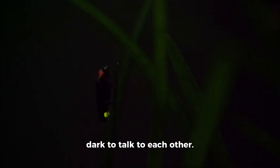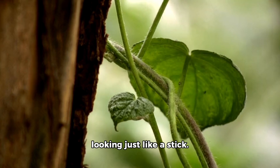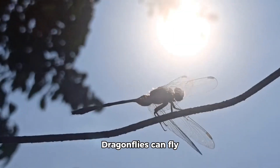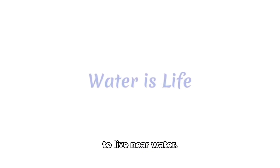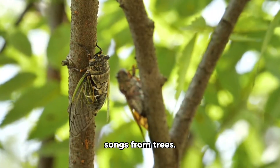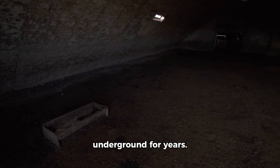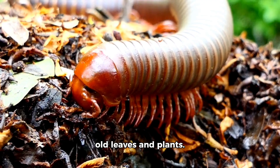Fireflies can glow in the dark to talk to each other. Stick insects can hide by looking just like a stick — that is called camouflage. Dragonflies can fly in all directions; they are fast and like to live near water. Grasshoppers can leap very far using their strong back legs. Cicadas sing loud songs from trees and come out after sleeping underground for years.